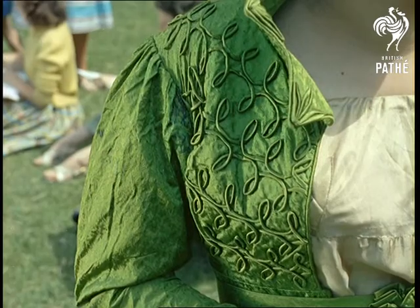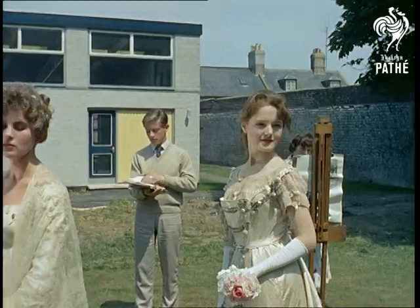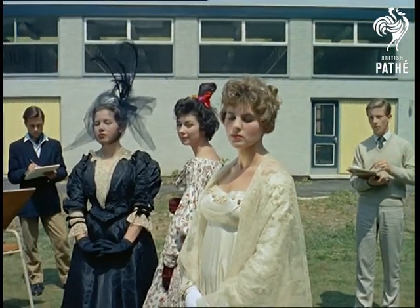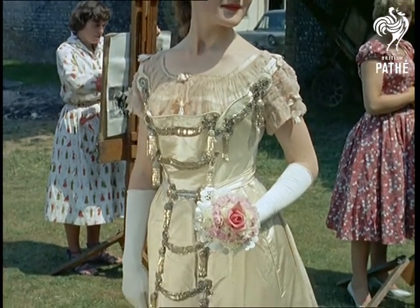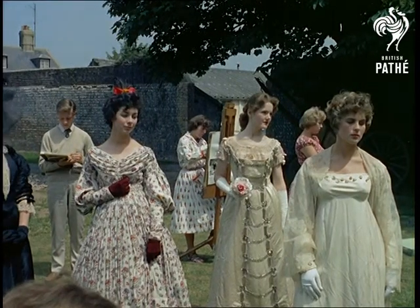Whereas most art schools and colleges have to rely on book illustrations for their guide, these beautiful gowns, dating from 1813 to 1890, are part of a valuable collection lent to the college by the Worthing Museum and Art Gallery Committee. And since fashions seem to come in repetitive cycles, looking at these it's not difficult to see where some of our contemporary fashions originated.